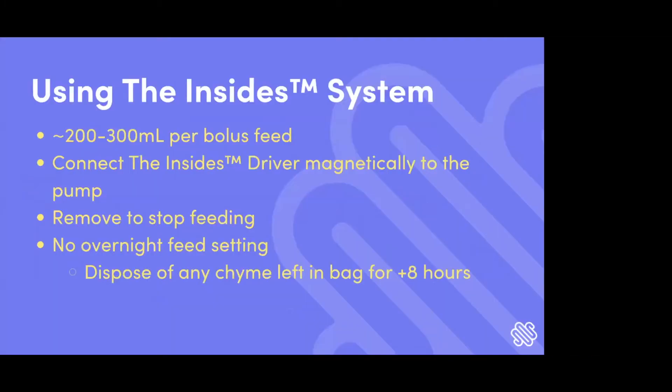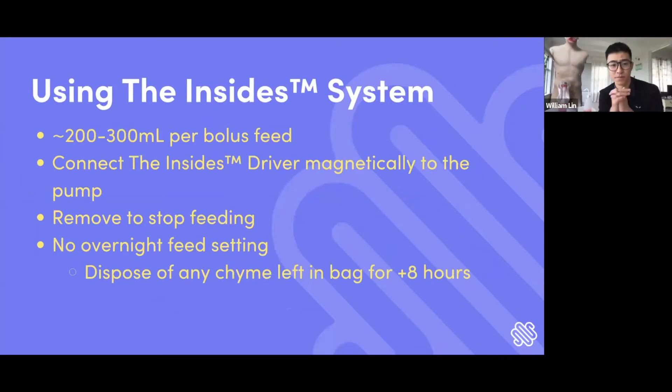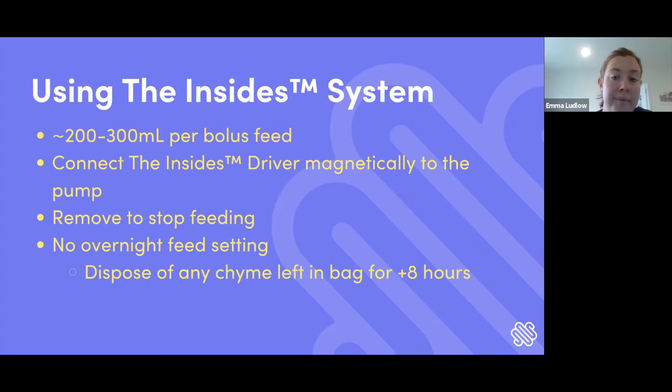To summarize: with the Insights system, a bolus feed for a patient is between 200 to 300 ml, or whatever their ostomy bag can hold, and it's not too heavy for them. You magnetically couple the driver while it's turned off to the pump and then turn it on. To stop refeeding once the bag is empty, you just pull the driver away and then turn it off. We only have bolus feeding at the moment, so patients do need to wake up in the night to bolus feed. We currently don't have a continuous setting.